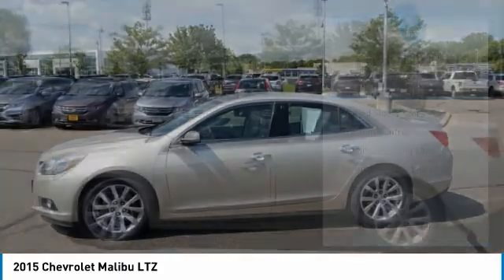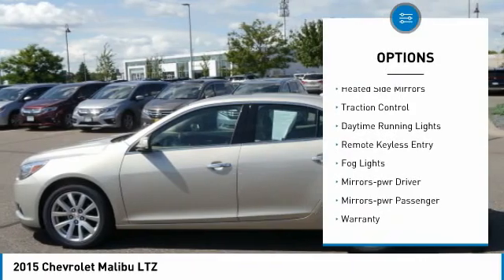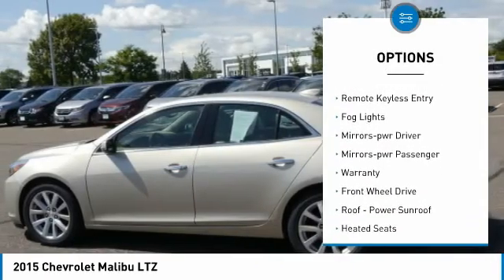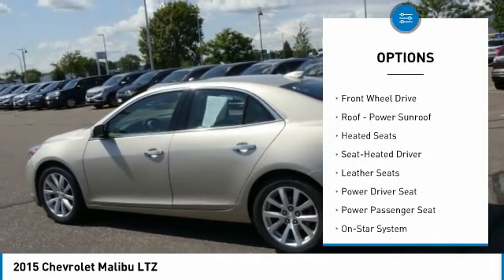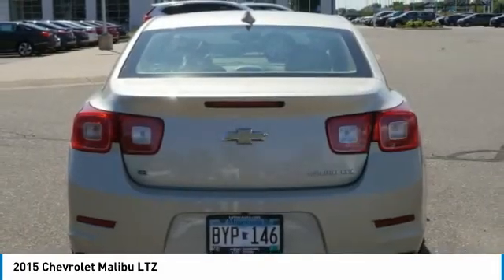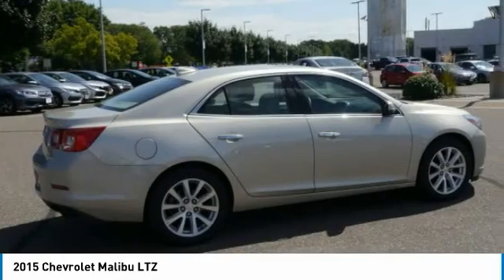Here are some of this vehicle's great options: aluminum wheels, heated side mirrors, traction control, daytime running lights, remote keyless entry, fog lights, mirror memory, power mirrors, passenger warranty, and FWD.